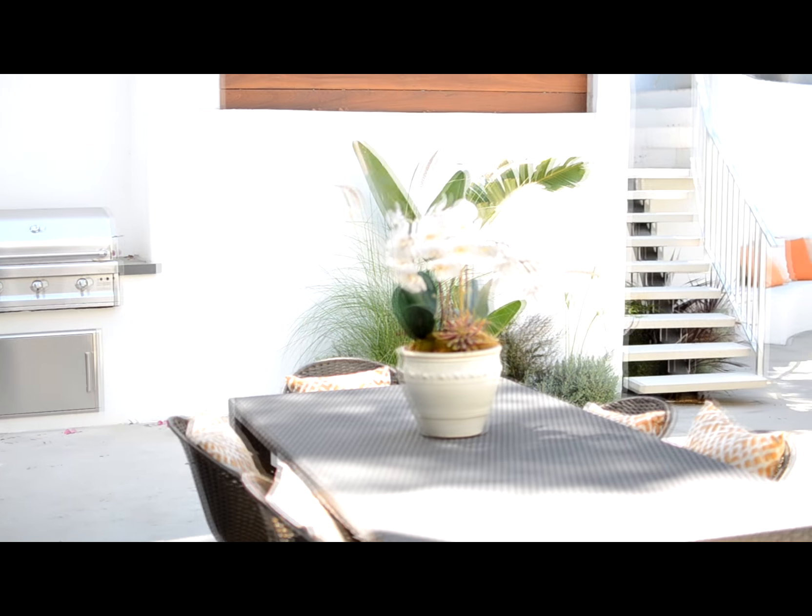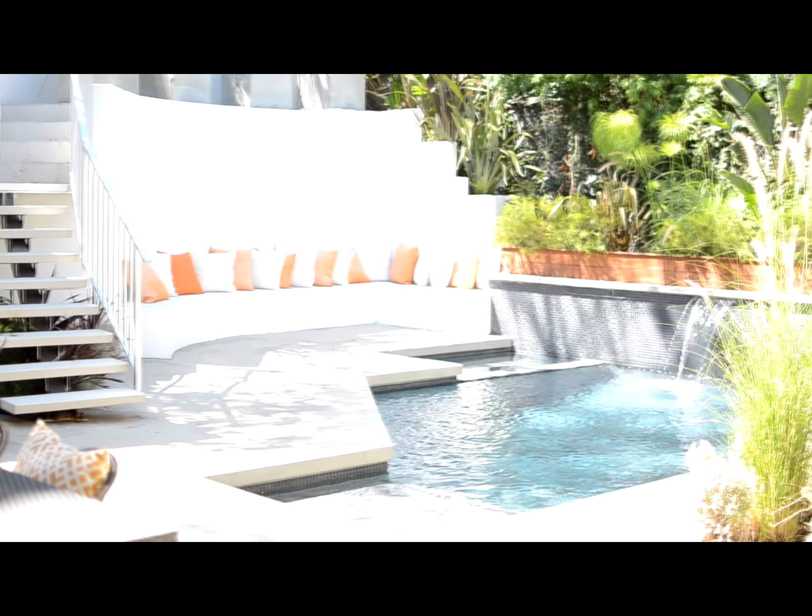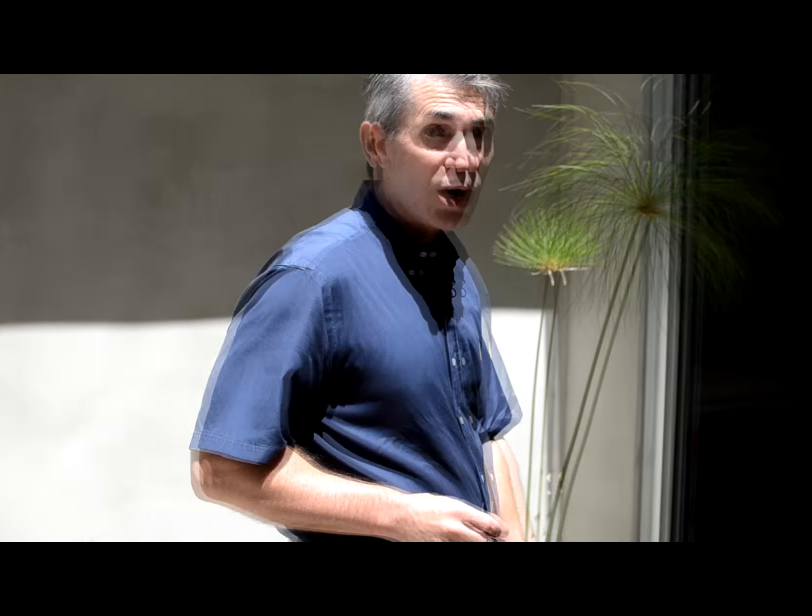Look at this beautiful backyard — saltwater pool, privacy. No one can see into your backyard, which is key for L.A. You can actually walk from outside right into your master suite. The master suite also has the hardwood floors.